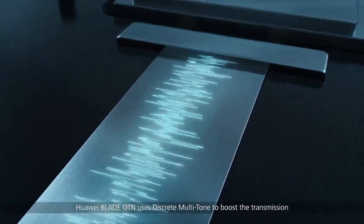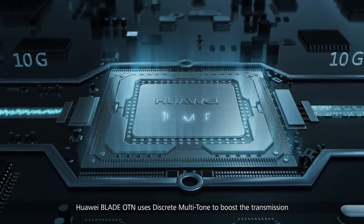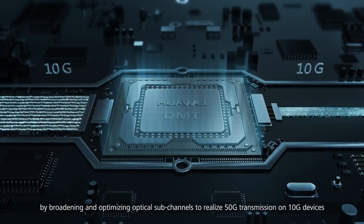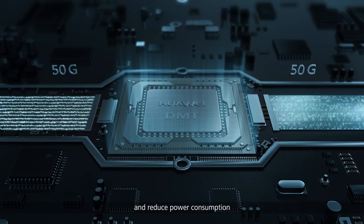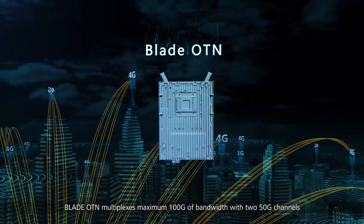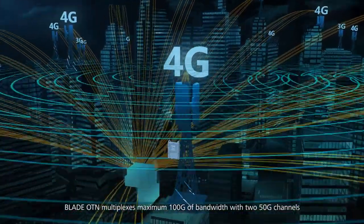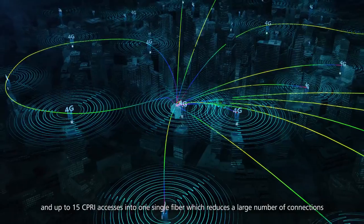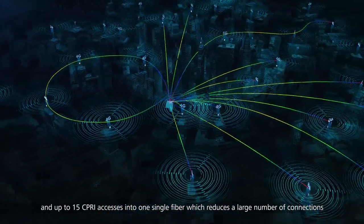Huawei Blade OTN uses discrete multi-tone to boost transmission by broadening and optimizing optical sub-channels to realize 50G transmission on 10G devices and reduce power consumption. Blade OTN multiplexes a maximum 100G of bandwidth with two 50G channels and up to 15 CPRI accesses into one single fiber, which reduces a large number of connections.